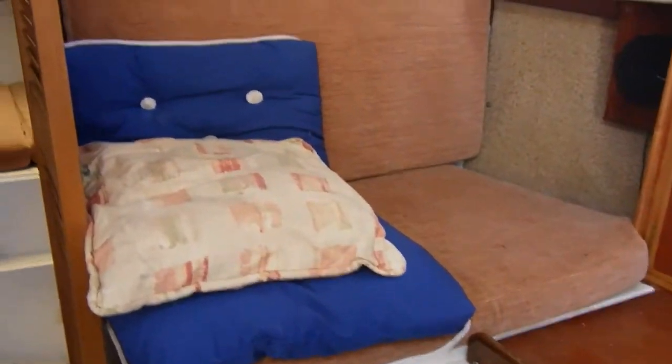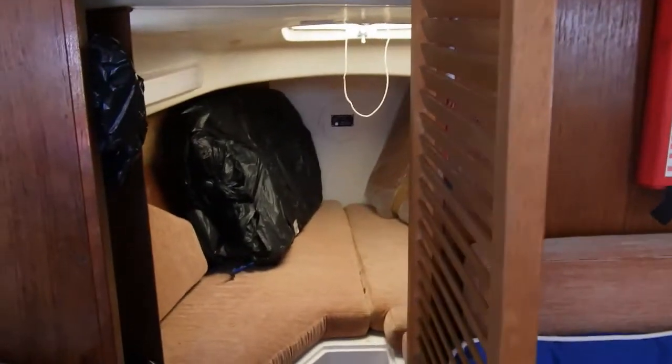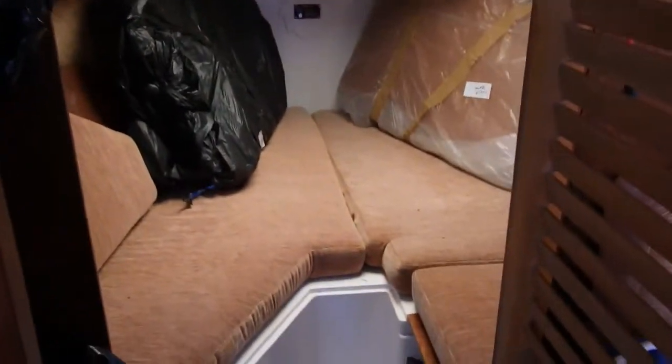I'll just make my way forward. As you can see, this is quite a dinky yacht.